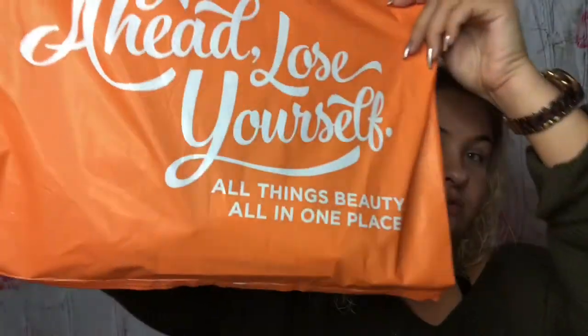Hi guys, I'm here today. I did a poll on my Instagram asking if you guys wanted to see a shop-with-me vlog or an $80 and under full face makeup challenge. I got a lot of votes for the full face makeup challenge, so I went ahead and went to Ulta and I got this huge bag of goodies right here.